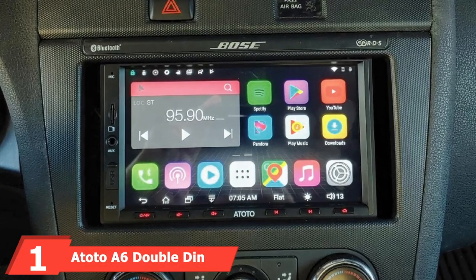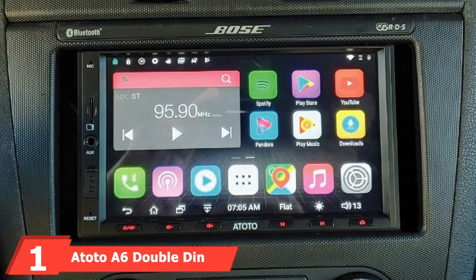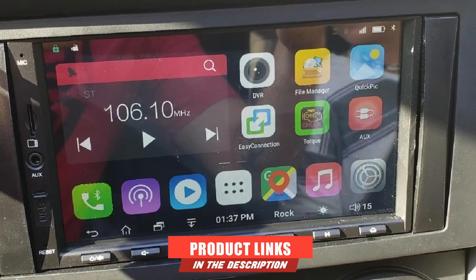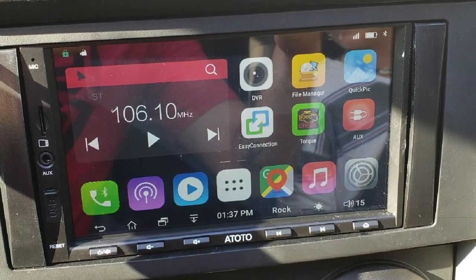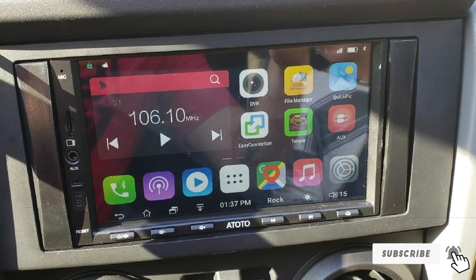At the first position of our list, we have the Atoto A6 Double-DIN Head Unit. Atoto is one of the most professional brands when it comes to selling Double-DIN Head Units — it has plenty of different options to offer, out of which we have picked up the A6Y standard model for you.